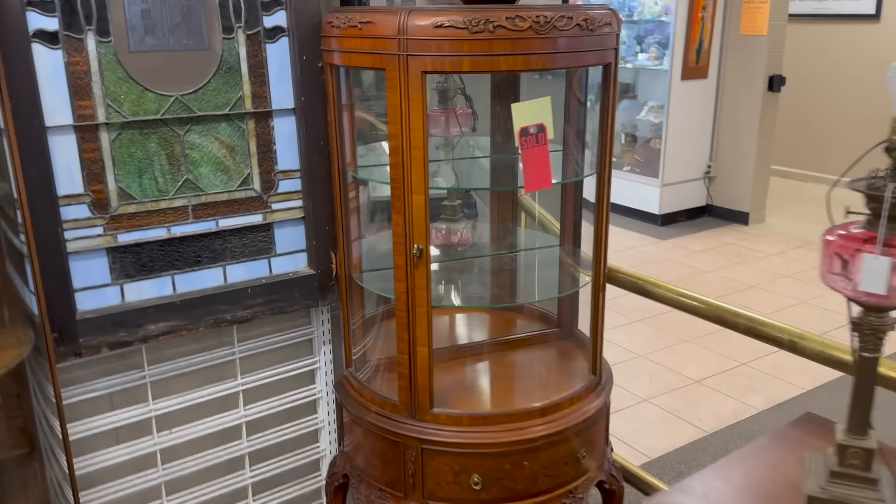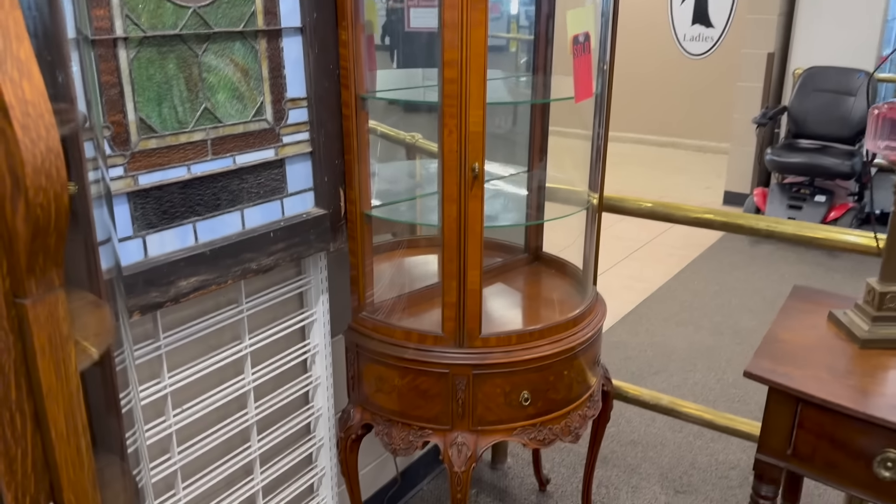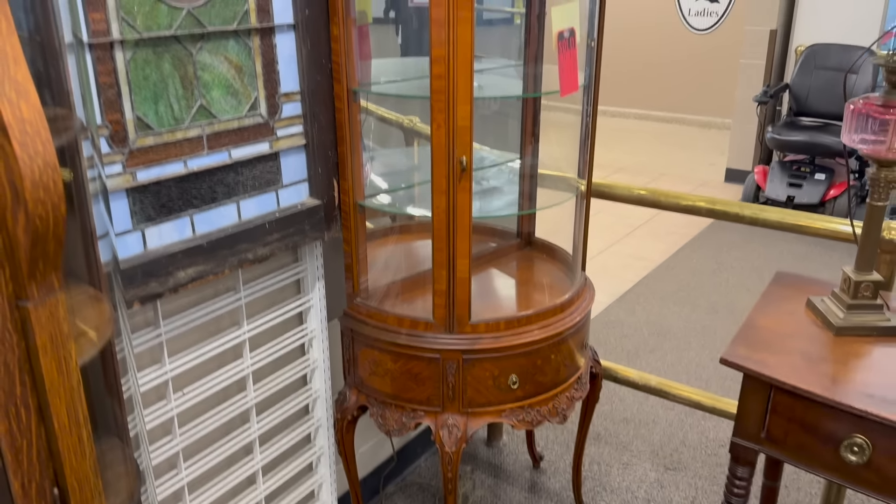Over here — this sold last night and I wanted to point it out to you. There was an offer of I think $425 or $450 on a nice little French cabinet. It's getting picked up today — it's sold.